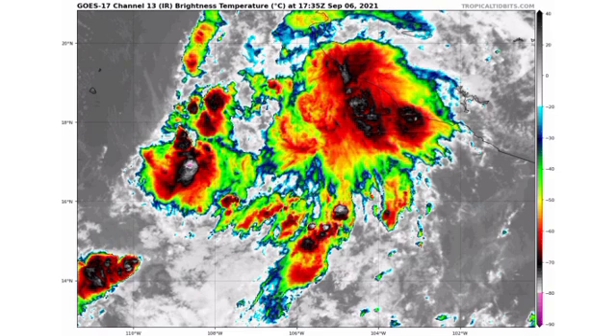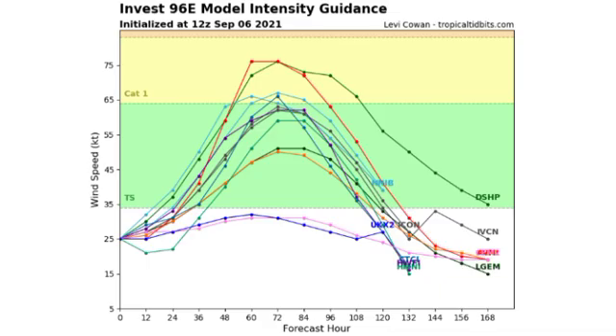In terms of the model intensity guidance for 96E, we have quite a few models and most agree that this will become a named storm, with a few expecting it to achieve category one status. They're not showing anything stronger than that because it's going to be accelerating to the northwest, and the more it makes its way north it is going to be encountering cooler waters which will aid in weakening — because tropical cyclones need warmth and moisture to develop. Without that, we're not going to see much intensification of 96E.